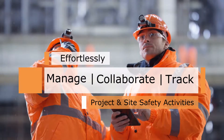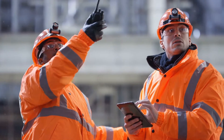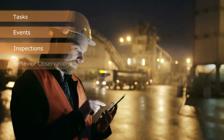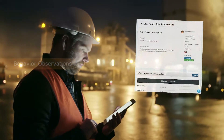Whether you are in the field or on the go, our suite of powerful tools and analytics allow you to assign and track tasks, events, inspections, and behavior observations, and analyze the data in real time.